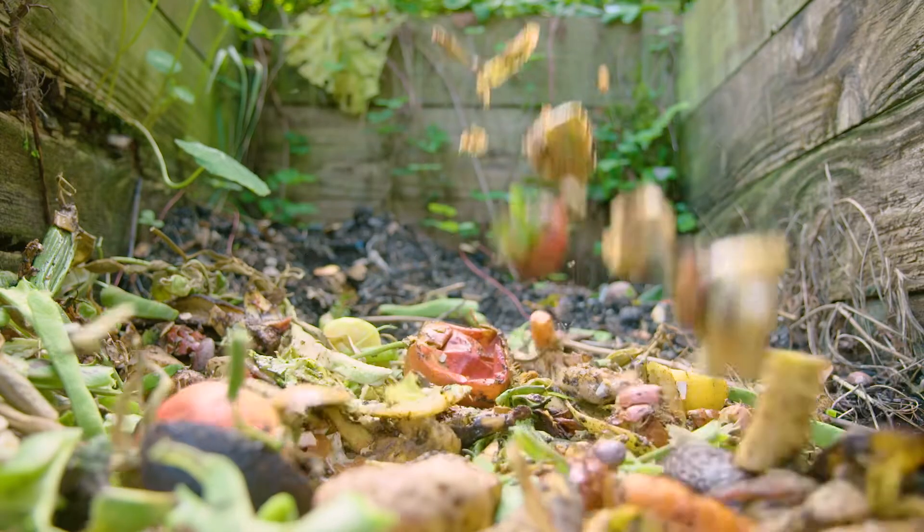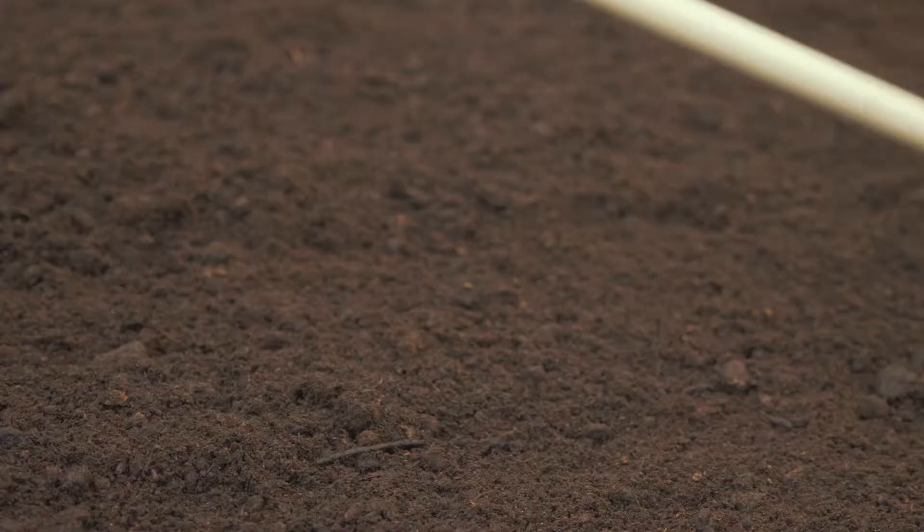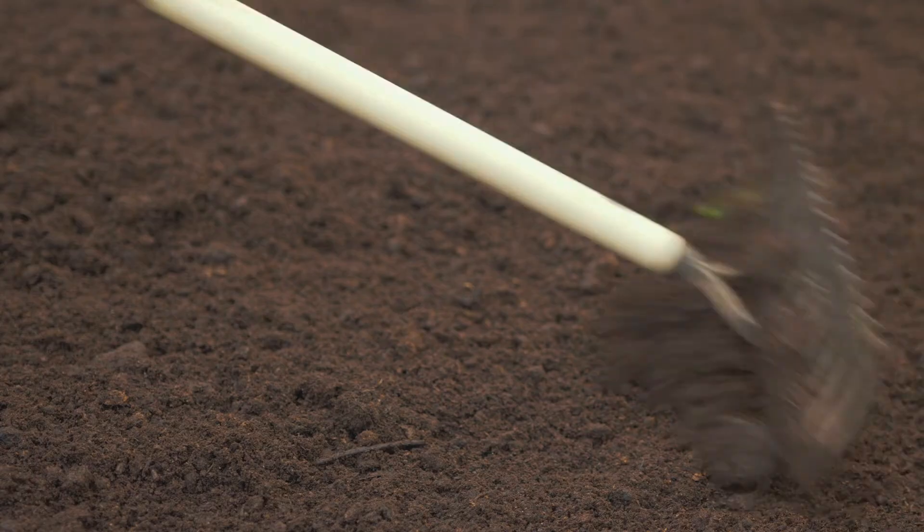This is a necessary part of nature, recycling matter into usable nutrients and minerals. For instance, if your family plants a garden, you may use compost or fertilizer which is full of decomposed matter to add nutrients to the soil.